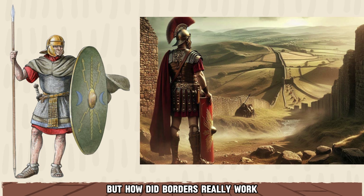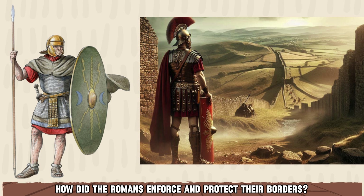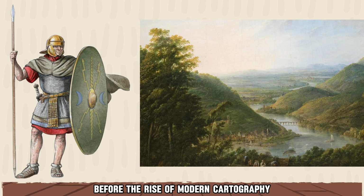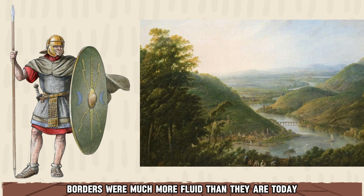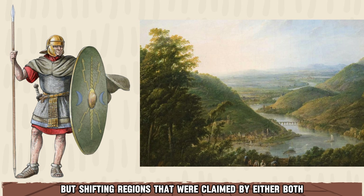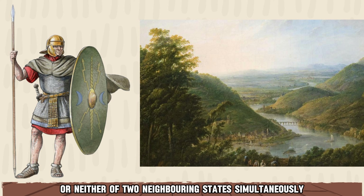But how did borders really work before the age of satellite imagery? And how did the Romans enforce and protect their borders? Before the rise of modern cartography, borders were much more fluid than they are today. They were often delineated using natural landmarks, such as rivers and mountain ranges, and often borders were not clear lines but shifting regions, claimed by either both or neither of two neighboring states simultaneously.